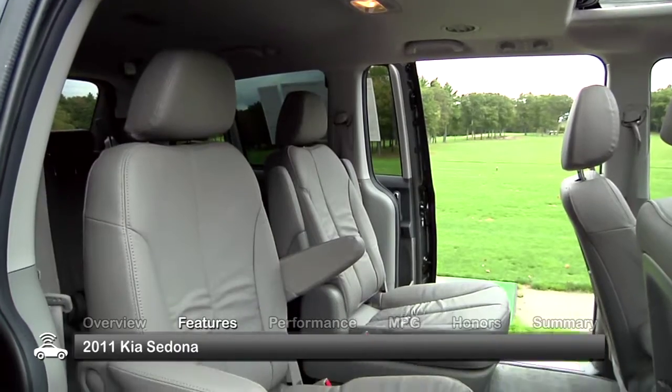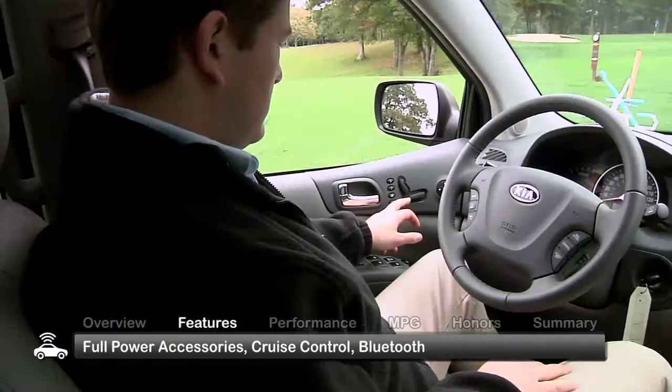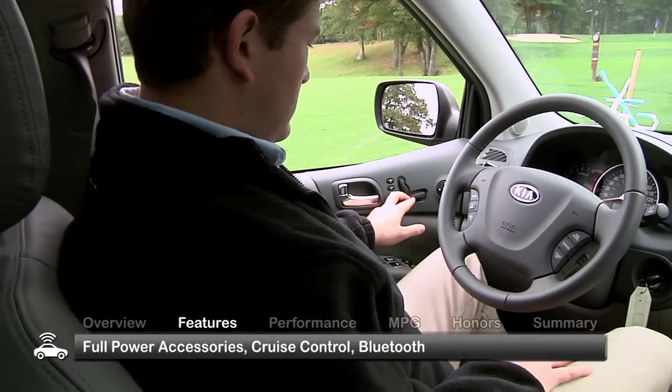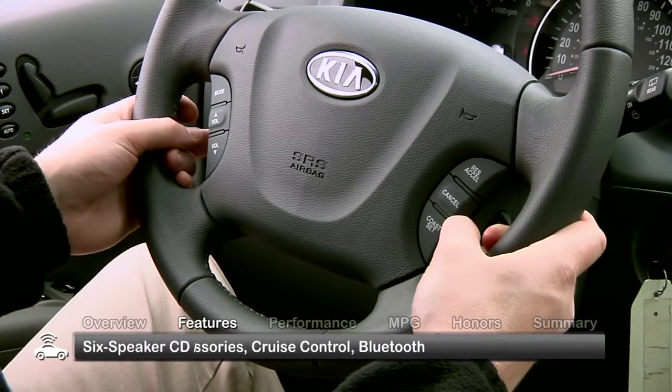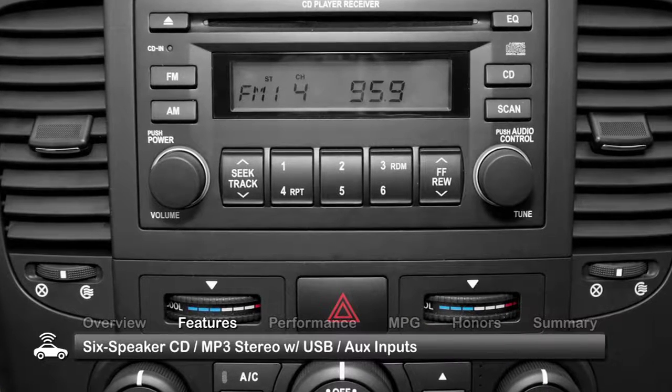The interior of the Sedona is spacious and comfortably seats up to seven passengers. Standard features include full power accessories, cruise control, Bluetooth, and a six-speaker CD-MP3 stereo with USB and auxiliary inputs.